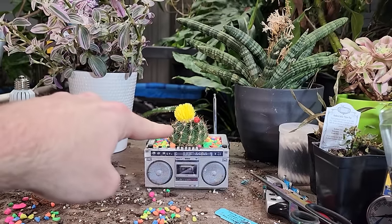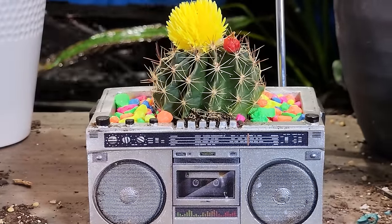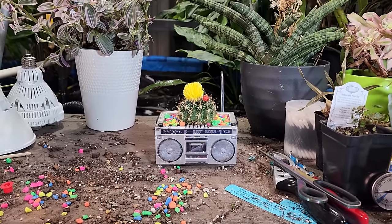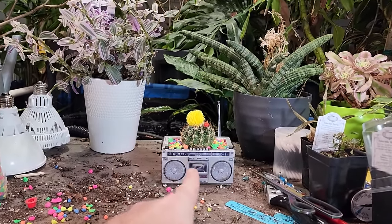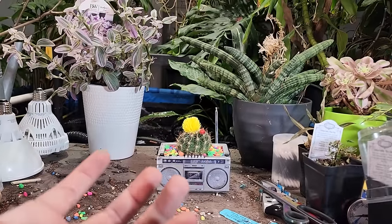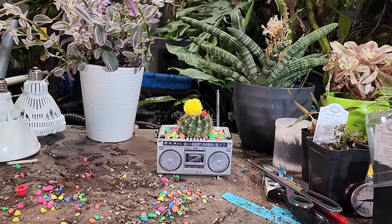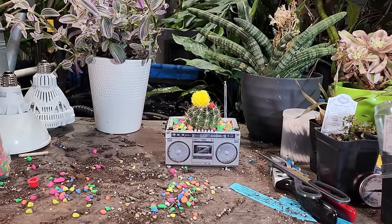Whatever this type of cactus is — I think it's a gymnocalycium or something similar, I can't remember off the top of my head — it's not the fastest of growers, so it could be in there for a pretty long time. I just needed an excuse to use obnoxiously bright colored gravel and I like it. It's got some flair, some personality. I've wanted to do this since I got this planter — I just had this idea and it wasn't going to go away. It's out of my system now, and it'll be fun to have on my desk as a pop of color.